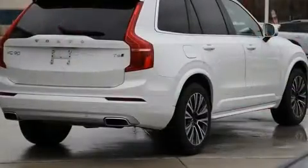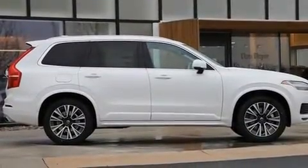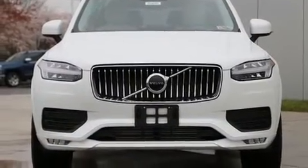Volvo prioritized comfort and style by including leather upholstery, power front seats, a blind spot monitoring system, automatic dimming door mirrors, front fog lights, power moonroof, and much more.